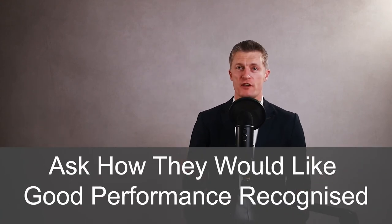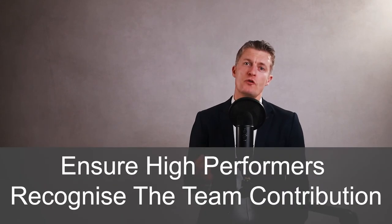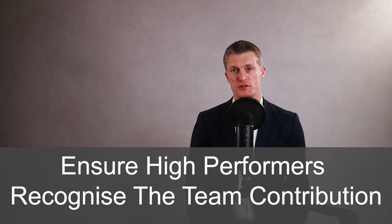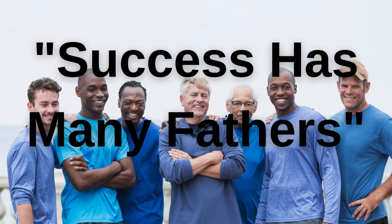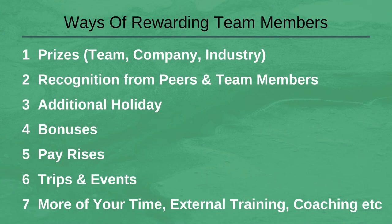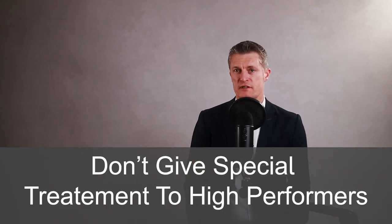Ask the individuals how they would like good performance to be recognised. Everyone is different, and surprisingly, more money doesn't feature that highly for most people. Ensure that high performing employees recognise and acknowledge the team contribution to delivering their high performance. Success has many fathers is a very true expression. There are a lot of other ways of rewarding great performance. A word of warning: don't give special treatment to high performing team members.